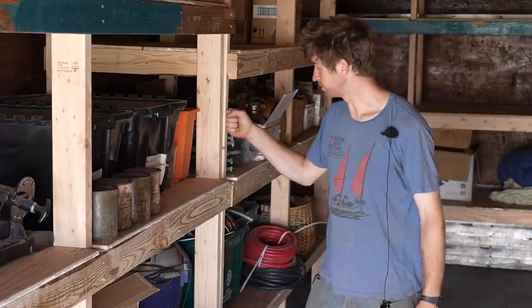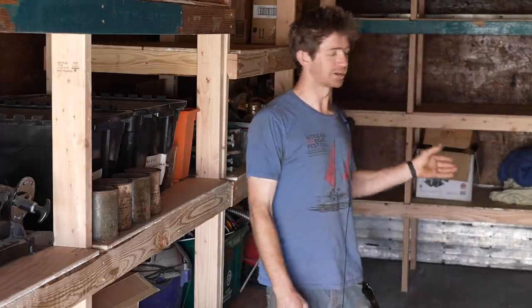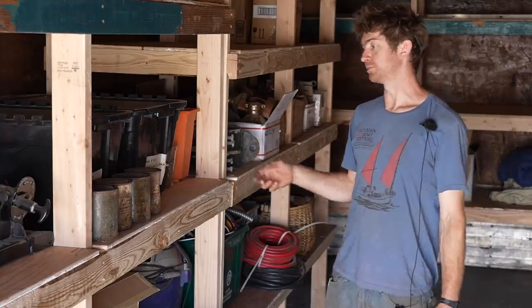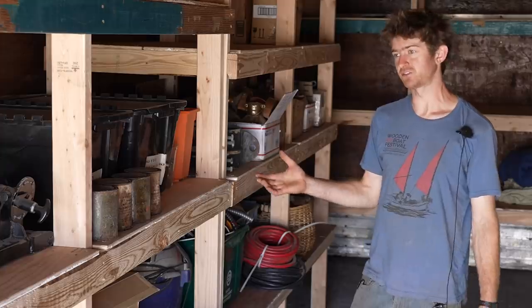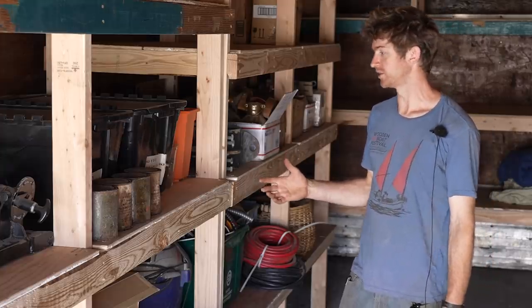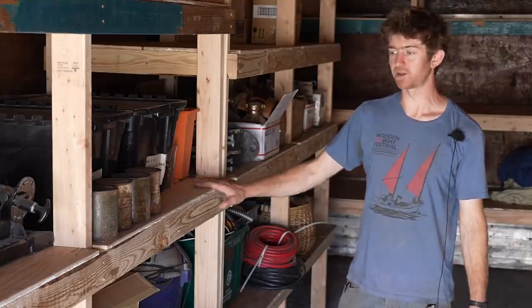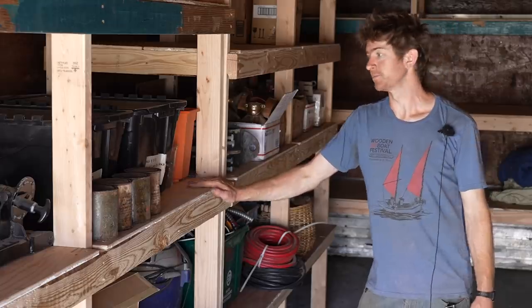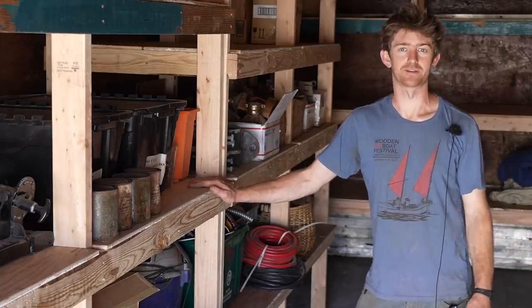The guys did a great job on these shelves. We've got space to put more shelves in if and when we need them, but for now this is more than enough to put boat parts, old jigs, paints, and things we don't use day to day but will need eventually. It's nice to keep them out of the way here, out of the weather, nice and secure, and keep our workshop space clear for actually working in.